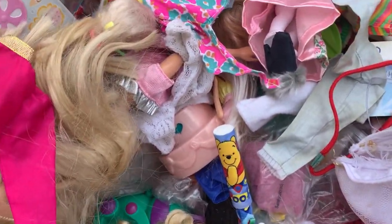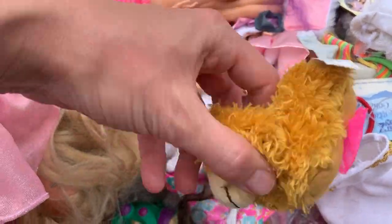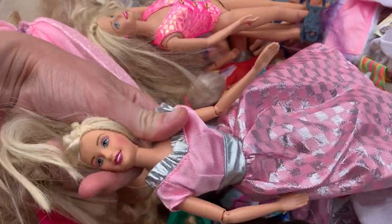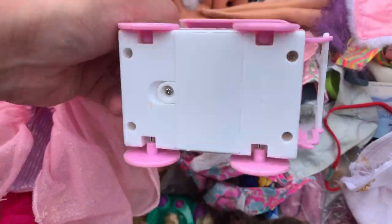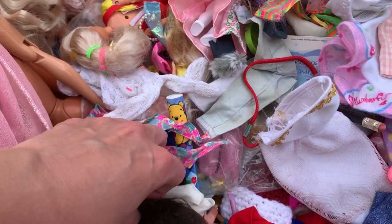Another nineties, I think from the nineties, maybe 2000s Barbie. You guys can probably tell me. I don't know what that little guy is — just a cute little plush. Another Barbie. I mean, they're not in bad condition. Somebody that's maybe not a collector, but somebody looking for Barbies for their kids, will definitely be interested in these.